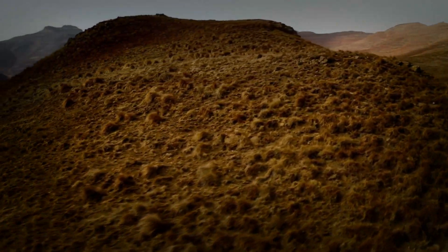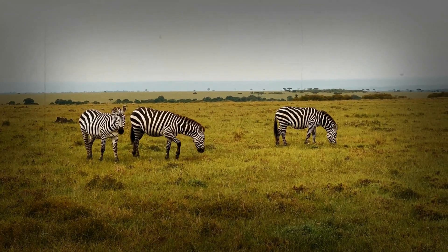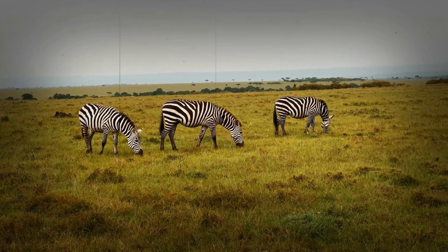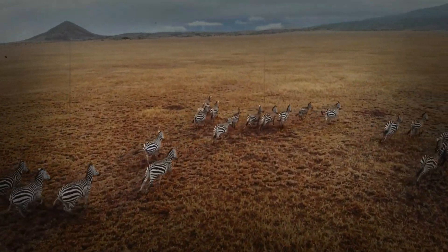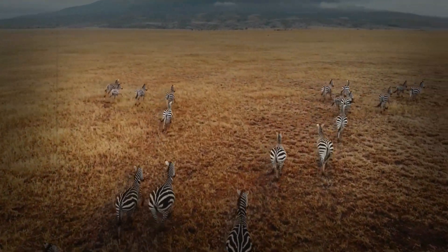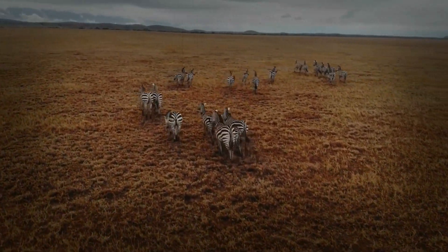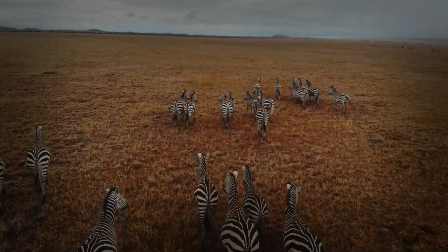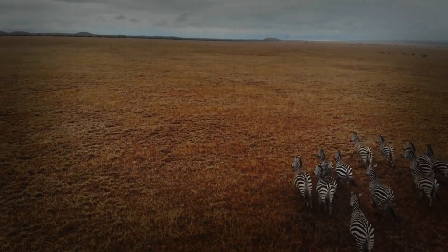A symphony of systems for savanna endurance. Zebra stamina is a remarkable example of integrated physiological adaptation. It's not just one system, but a symphony of interconnected mechanisms — a powerful cardiovascular system, an efficient respiratory system, endurance-optimized muscles, and effective thermoregulation — all working in concert to enable their exceptional endurance-running capabilities. These adaptations are not just fascinating from a scientific perspective; they are essential for zebra survival in the demanding environment of the African savanna, making them true marathon runners of the wild.